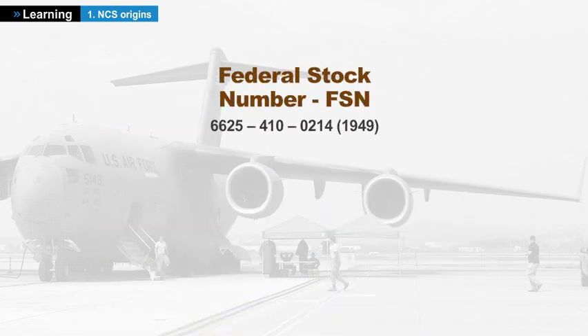The federal stock number used to identify the items in the cataloging system was used from 1949 to 1975. It was replaced by the NATO stock number. The conversion of FSNs to NSNs was done by adding 00 between the supply class and the sequential number.